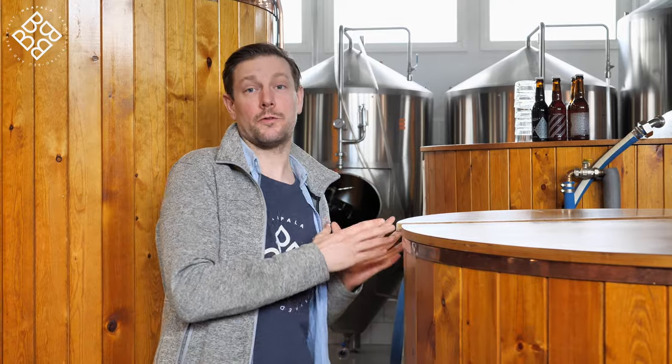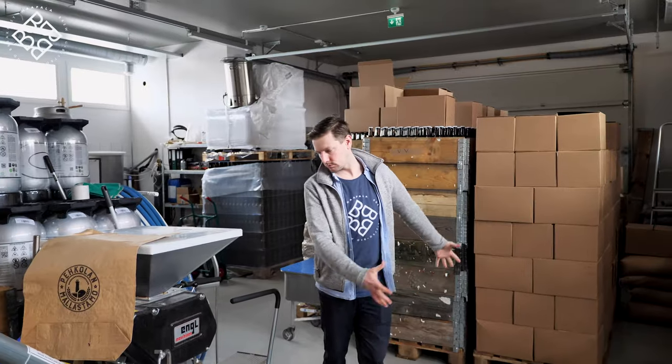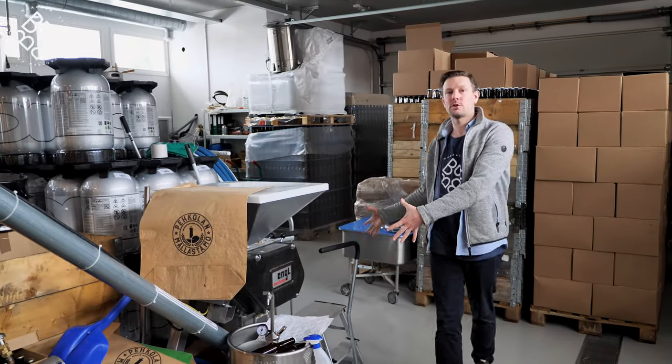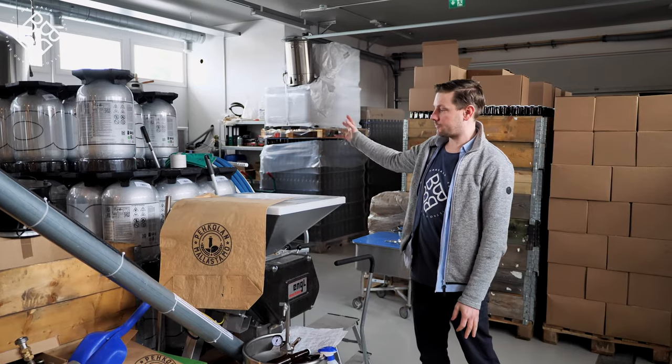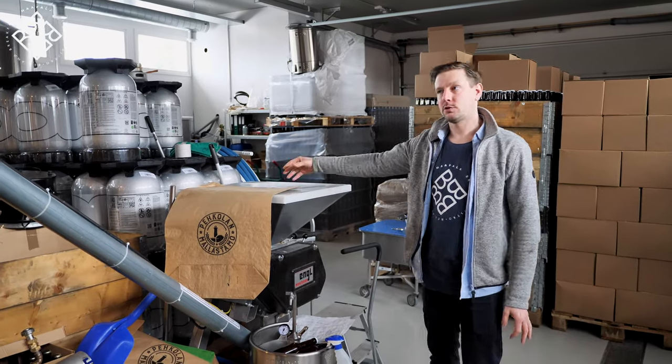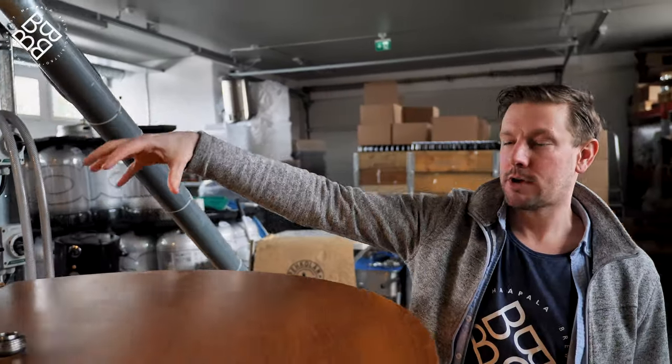Recipe building at Harpala: we always take a beer style and think about what Finnish ingredient or historical cultural element would best fit that beer style. On brewery day we have our grain bill set up here — it's normally about 200 kilos. They're full grains at this point.